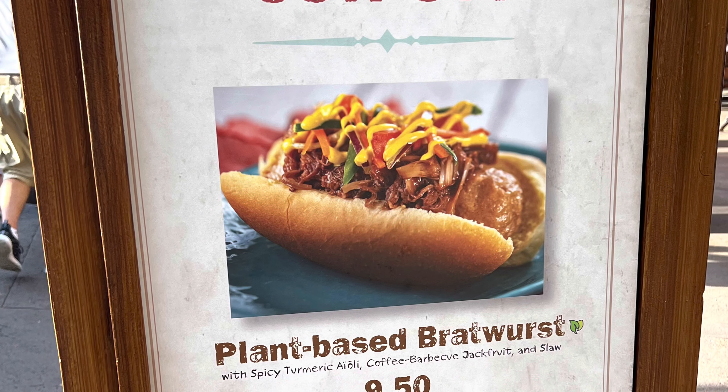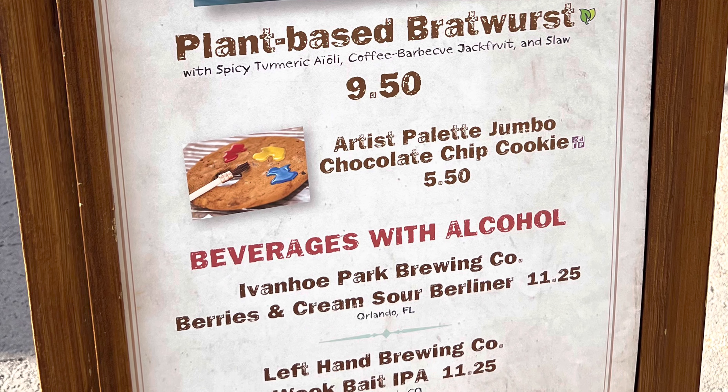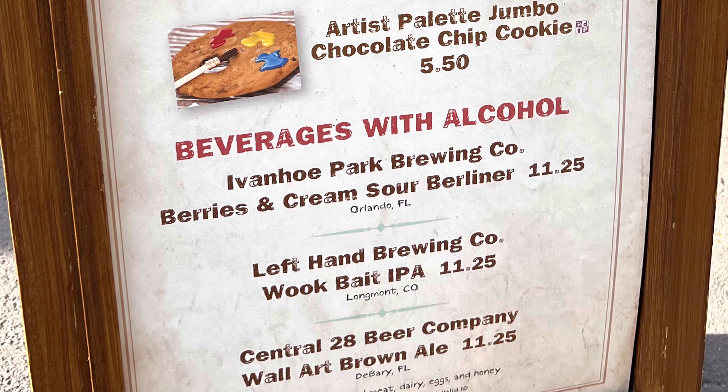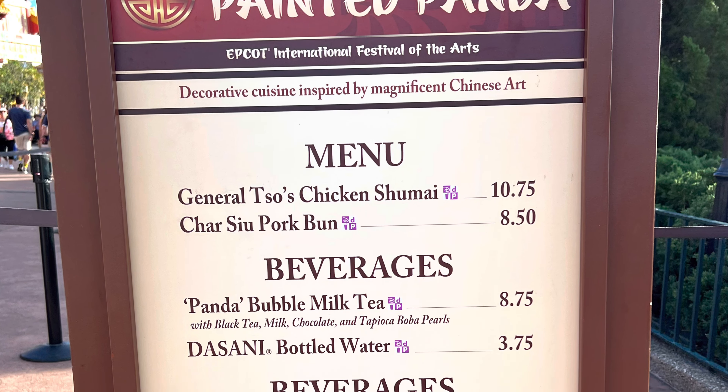Here's the refreshment outpost menu, and here's the menu for the Painted Panda in China.